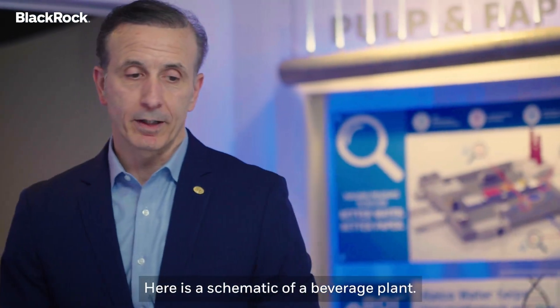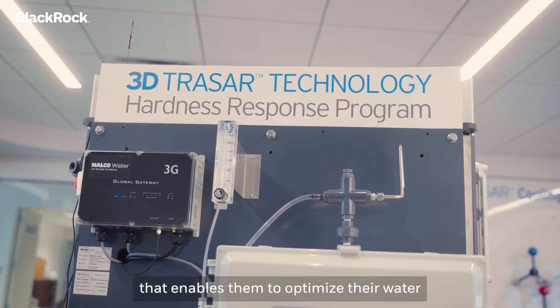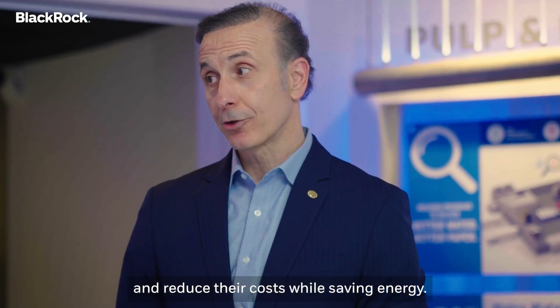Here is a schematic of a beverage plant. We have a technology called 3D Tracer that enables them to optimize their water and reduce their costs while saving energy.